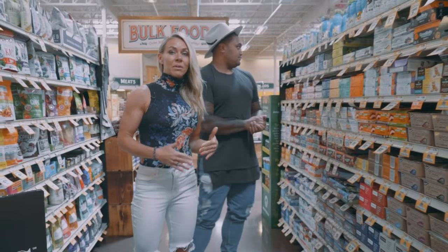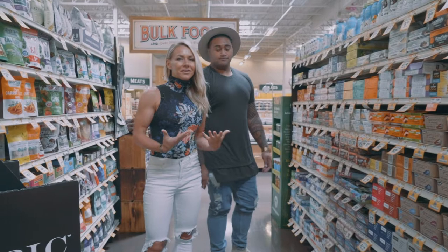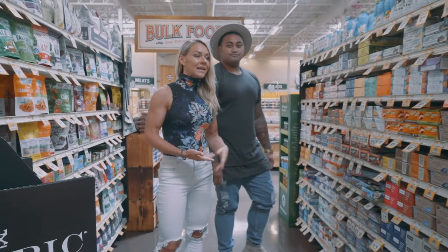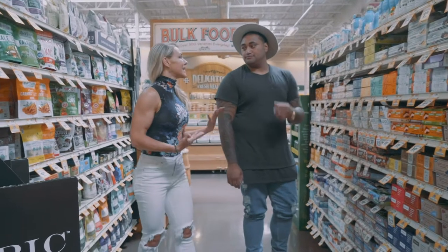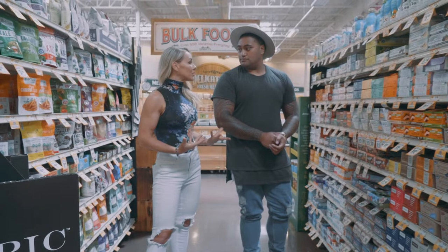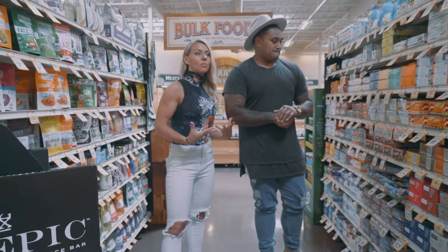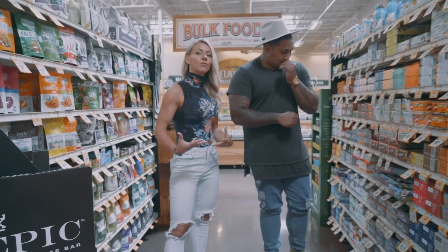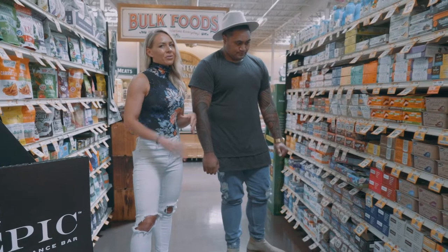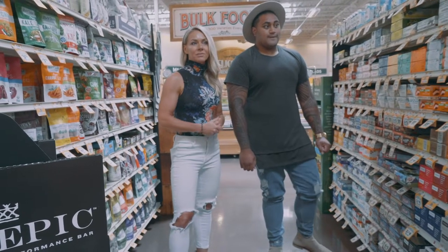I get asked all the time about protein bars on keto — honestly, I don't really recommend them. A lot of them have fillers and crap, and for most people they'll kick you out of ketosis — it could be the excess protein or the artificial sweeteners. They're usually not a go on keto. If you really want one, look for a keto-specific bar rather than a regular protein bar.